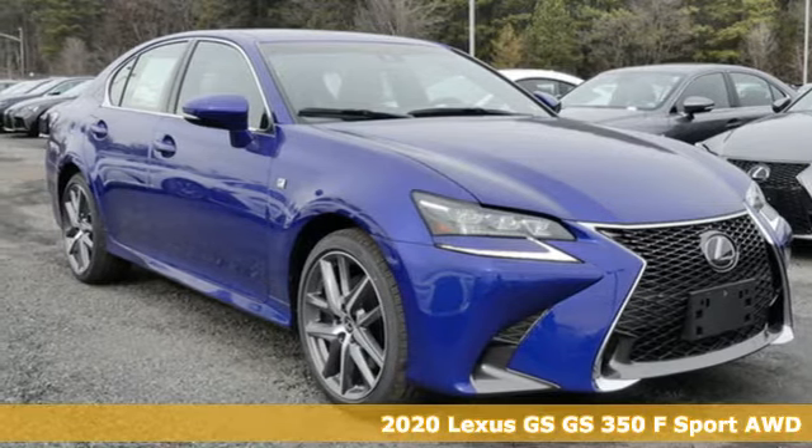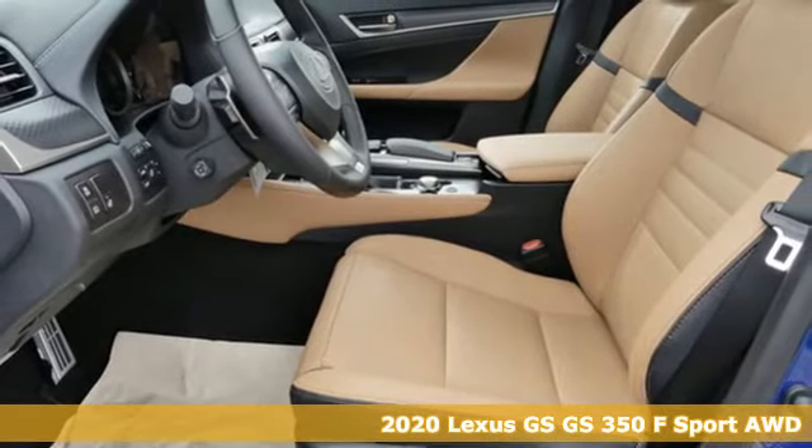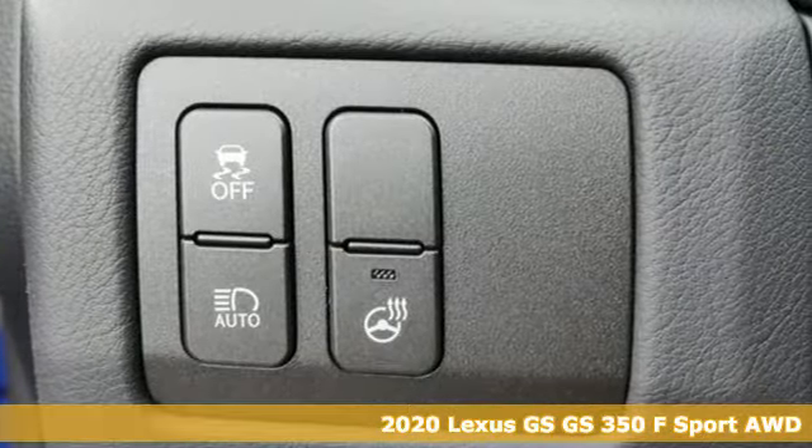Here's a new 2020 Lexus GS. Its luxury and aggression will dominate your senses. This GS is performance art at maximum speed.